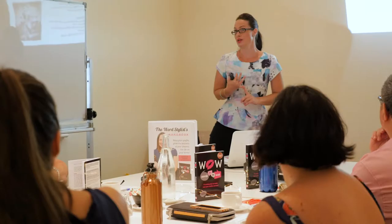Hi guys, I'm Liz Campbell, the Word Stylist and the founder of EC Writing Services, and welcome to my half-day 'How to Blog to Boost Your Business' workshop.